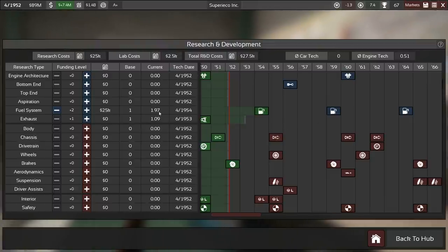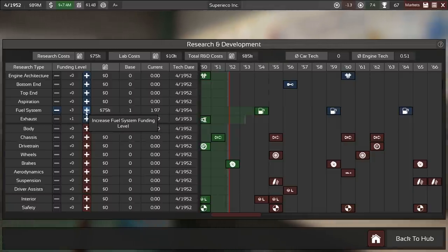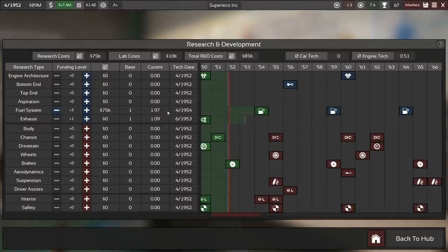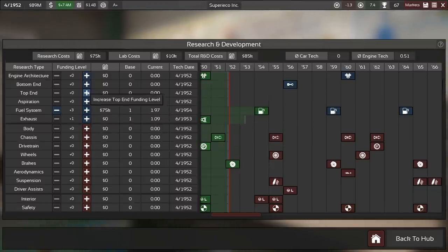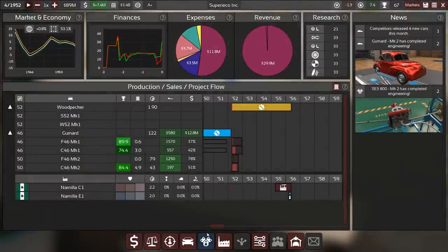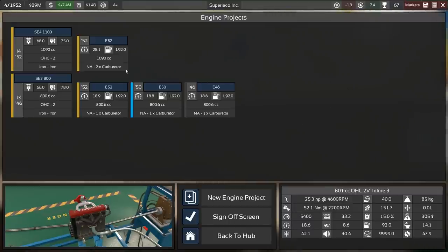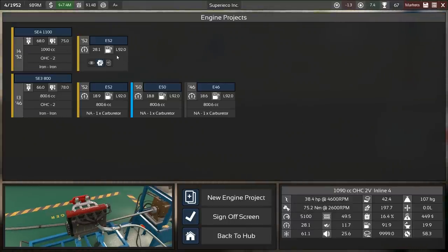We are pretty close to having level two, so maybe we just want to up it for a month and then put it back down to nail it at plus two. We have a few years where we are not designing anything — we've just made this prototype engine, an inline-four. As soon as the new car launches, we are going to facelift this one and make it production ready, putting it into the first facelift of the Woodpecker.